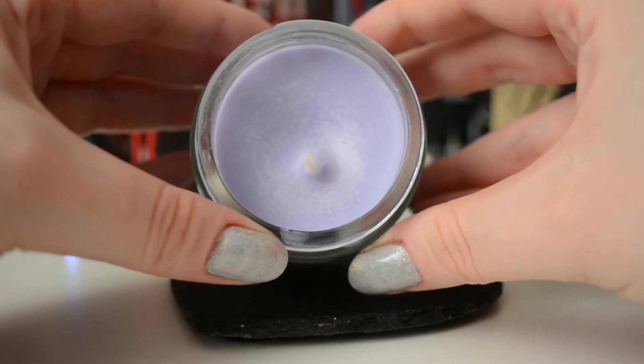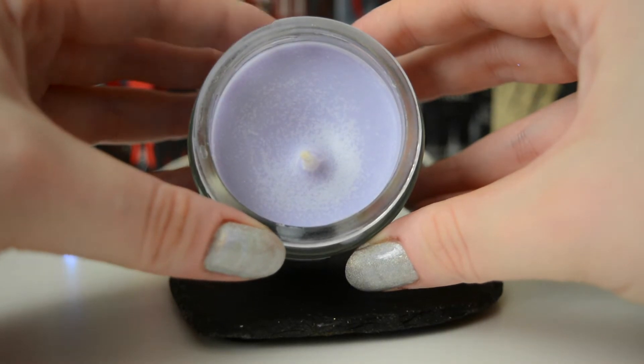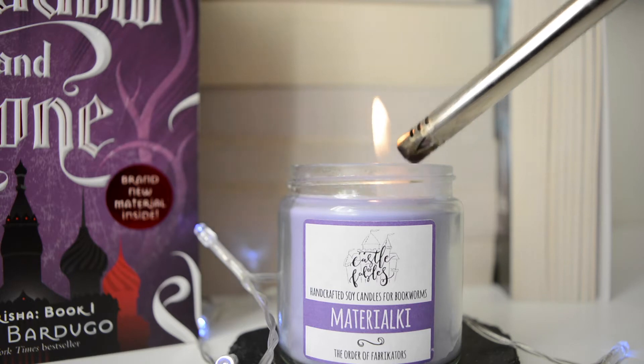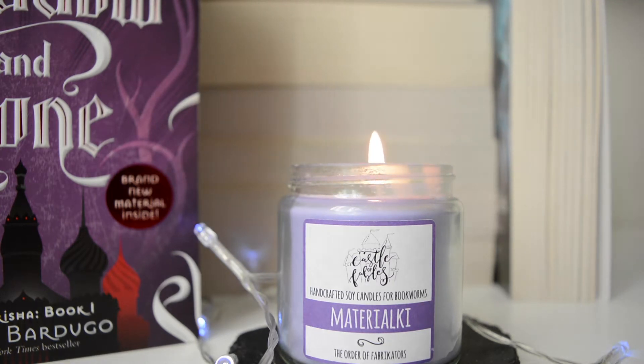I didn't buy this one — I won it at YALC, the Young Adult Literature Convention. Fairyloot, as you guys know, is a bookish subscription box and they had a stand there with a little spinning wheel, and the color it landed on was the prize you got. I won a candle, which I was very happy about because it smells amazing. It's a lovely lavender color and smells absolutely divine — to me it smells like biscuits and cake, very cakey, though I could be wrong.